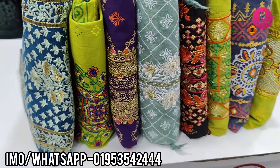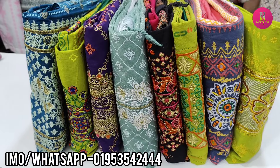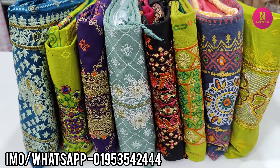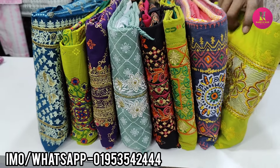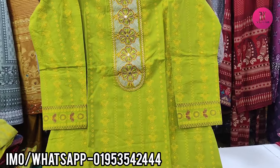Hello everyone, welcome to my new dress collection. I'm very excited to have a screenshot of my favorite dress. I'm going to put a very nice dress in the description. Let's start the video.